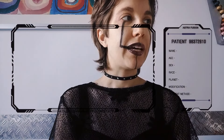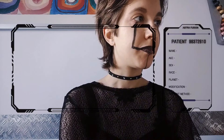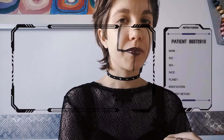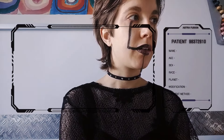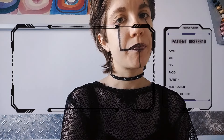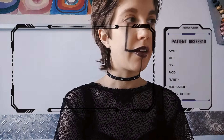Now let's collect your data. Can you tell me your name? Perfect. Your age, your sex, and now which is your race, and which planet do you come from? Okay, as you said you want a complete modification. And which payment method would you prefer — do you have the retina, the wrist, the fingerprint? Okay, the retina — very good, thank you.